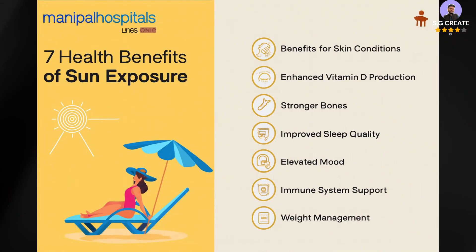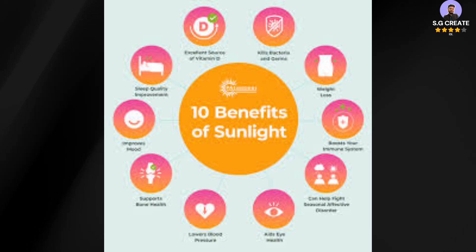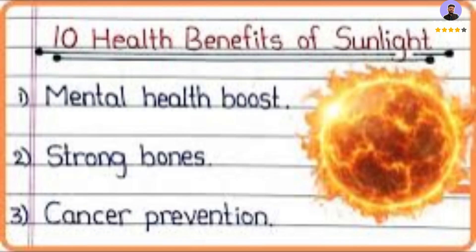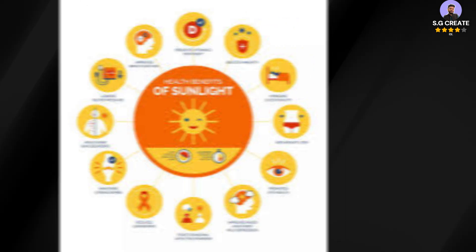For intense fear of the sun — heliophobia — treatments such as talk therapy, exposure therapy, and cognitive behavioral therapy can help you manage your fear. If you wear dark glasses or avoid light altogether, it may cause your eyes to become more sensitive over time. Try to find a balance by managing your exposure rather than completely avoiding it.